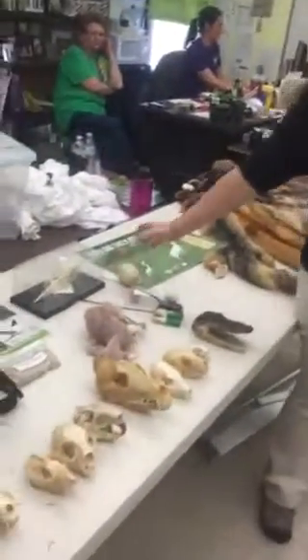This is not a real egg — this is just a model. You guys are welcome to come up and look at it afterwards.